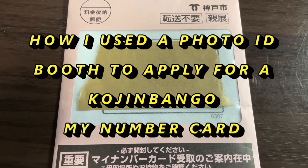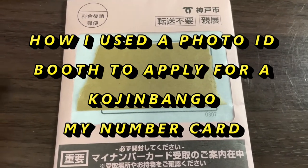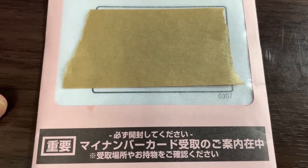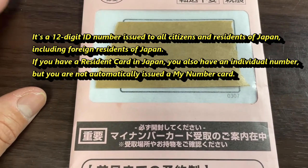Hi everyone, it's James in Japan. It is March 10th, 2022. You're looking at a pink envelope from the city of Kobe. It's for the My Number Card — Kojin Bango — it's like a social security card or social insurance card.